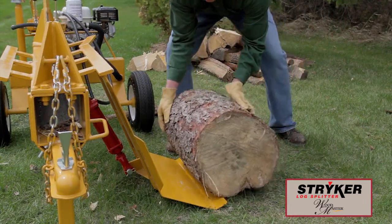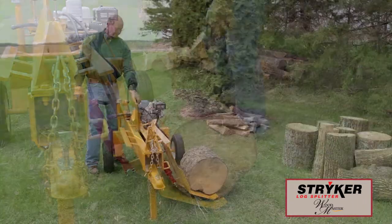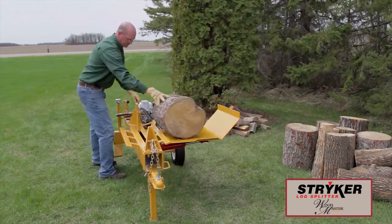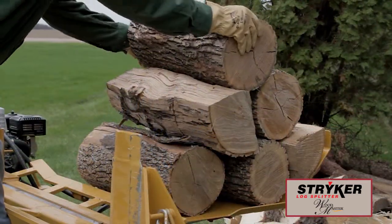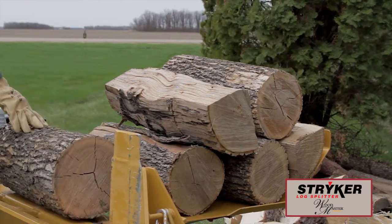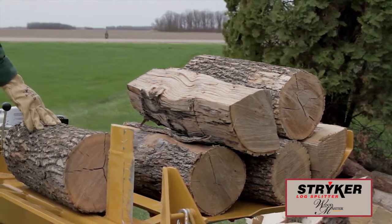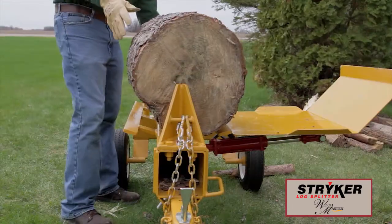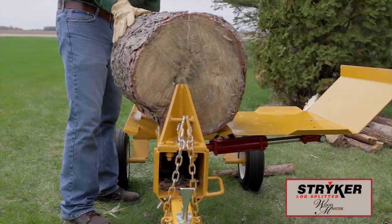The hydraulic log lifter is an option available on all self-contained log splitters. It makes splitting large, heavy logs much easier. It can also be used as a table in the upright position where the operator can stack a pile of smaller logs and roll them onto the bed one after another. A 3-inch knife extension is also available that helps when splitting larger logs.